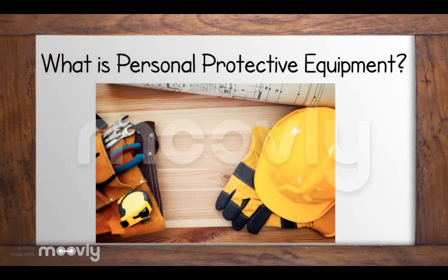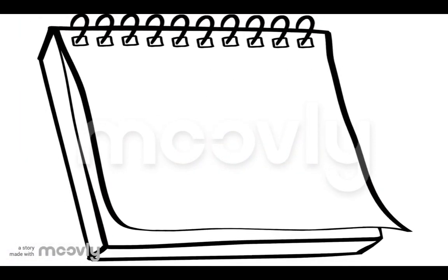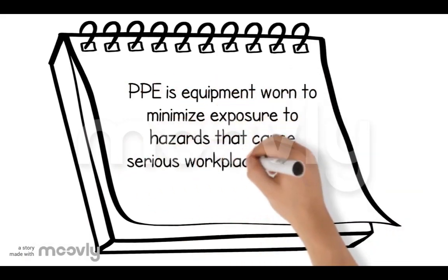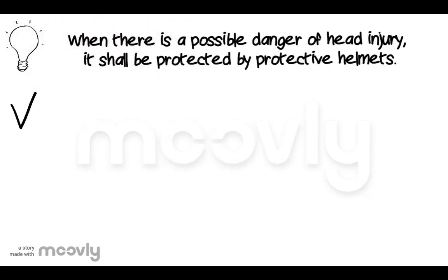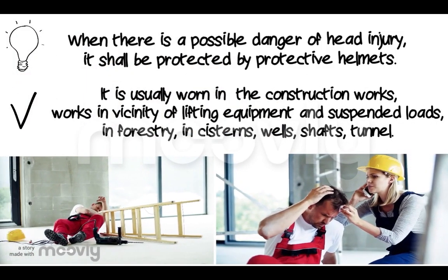First, what is personal protective equipment? Personal protective equipment, or PPE, is equipment meant to minimize exposure to hazards that can cause serious workplace injury and illnesses. When there is a possible danger of head injury, the head shall be protected by a protective helmet.